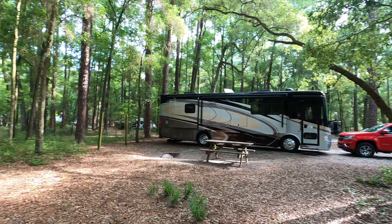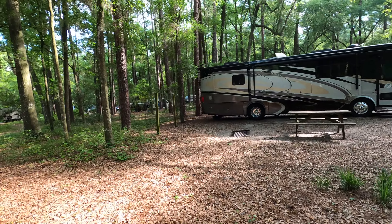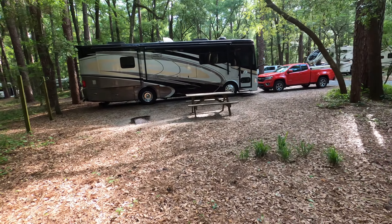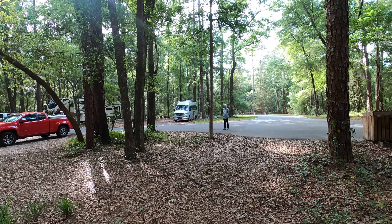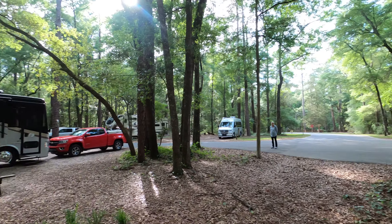Wow, it's a great big campsite. We're going to grill burgers and hot dogs later. Howdy! There's the exit to the campground.